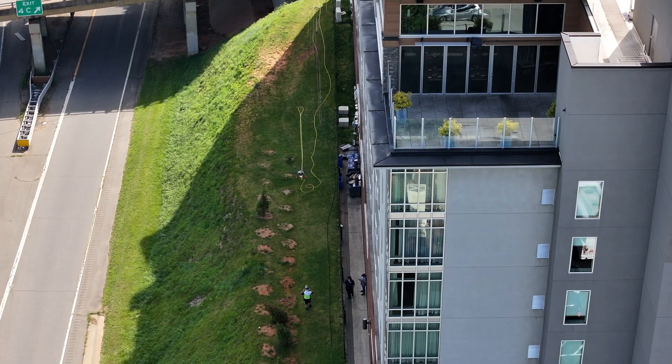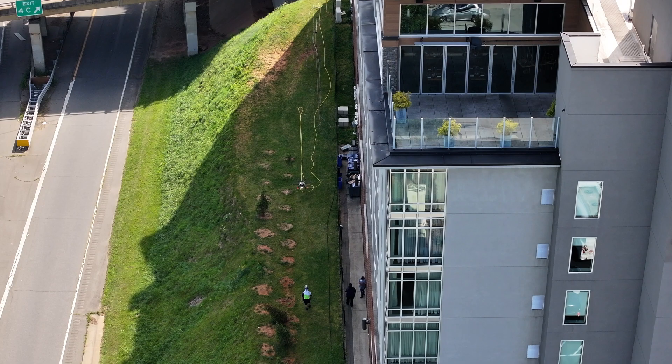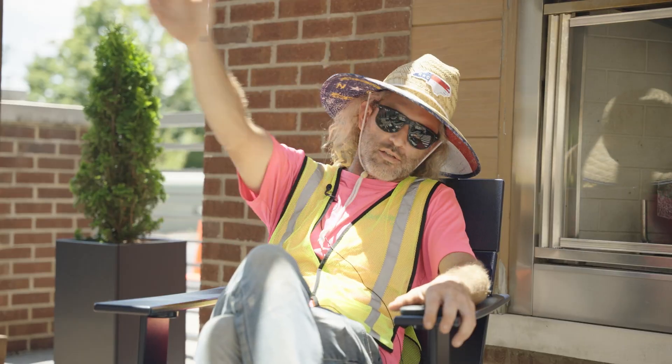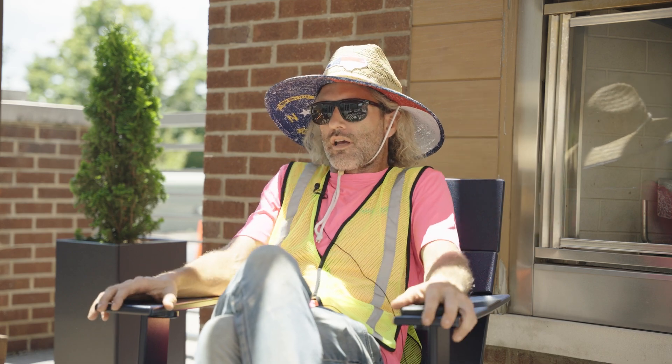It's safer for pedestrians and it's safer for the tenants or guests of Doubletree here as well. Not only that, it's interrupting business so much less than a lift would be if we had to have it dropped off, driven in, and their fences dismantled and all that.